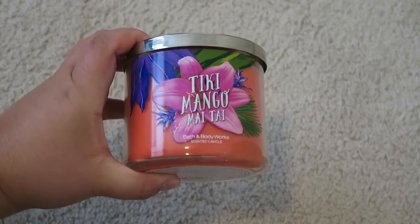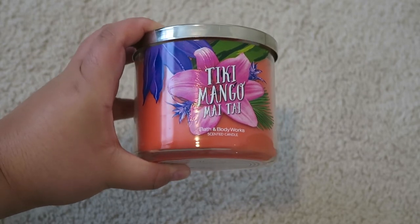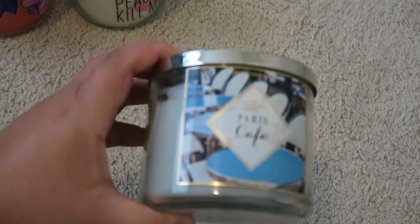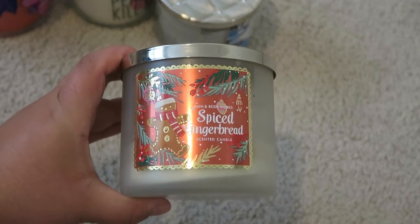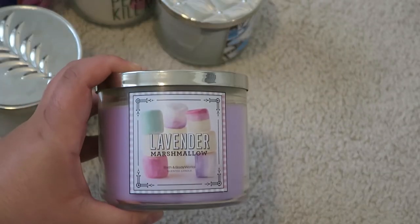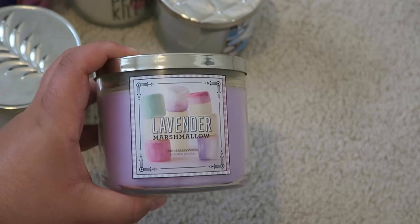The first three-wick candle is Tiki Mango Mai Tai, with scents of jasmine, mango, and nectar — actually one of my favorites. Next is Peach Don't Kill My Vibe, which is a Peach Bellini with peach and orange. I have one that smells like straight coffee — Paris Cafe. I love the scent of it, though some people aren't a fan. Next is a Christmas one, Spiced Gingerbread — I'm almost done with it, so it'll be used up at the beginning of fall. And the last one, my most recent, is Lavender Marshmallow, which smells very sweet like candy or cupcakes. I really enjoy this one.